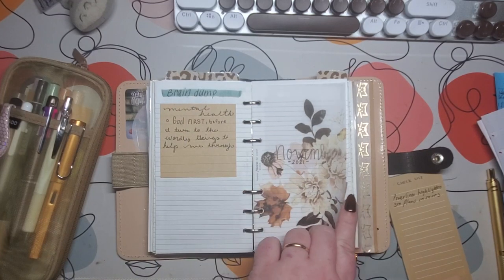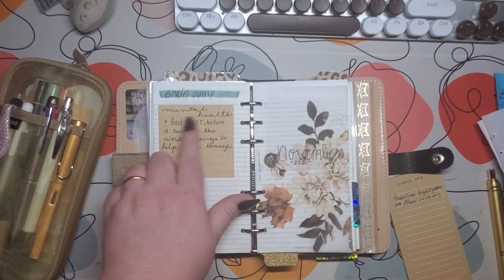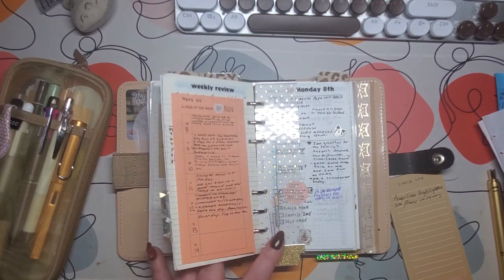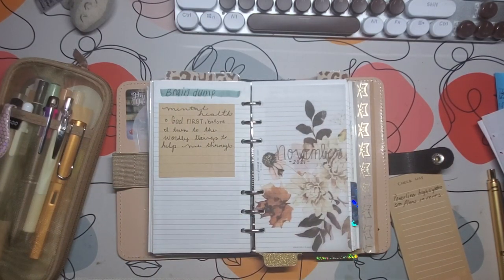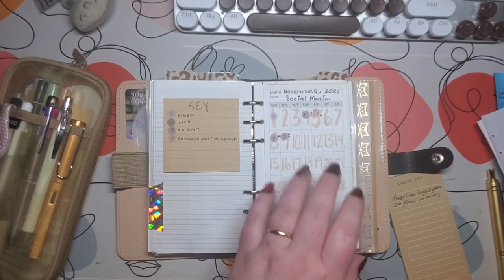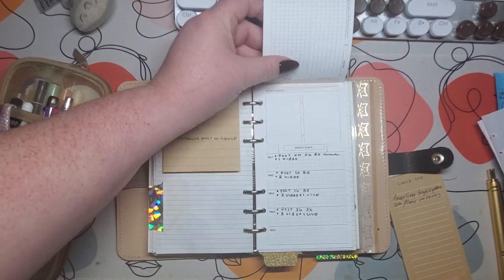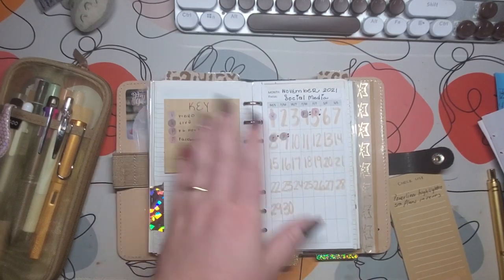This tab is for November. Here's my cover page, and then a brain dump for November - which isn't really much of anything. I have made a bookmark with leftover vellum and glitter cards and gold paper. In the front I've got my social media tracking, and then my goals for social media - content, if you will. I'm not huge on it - I'm just going to tell you all that.